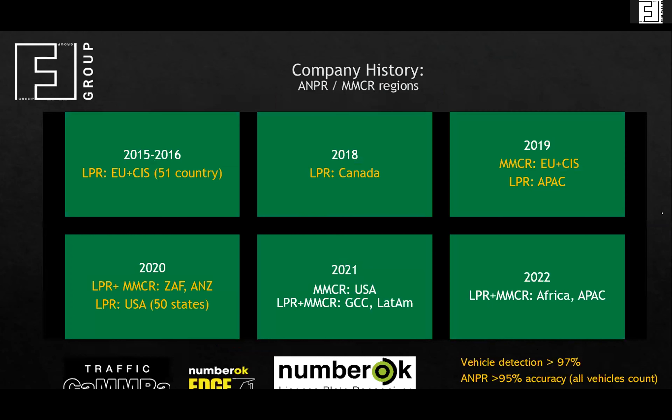For the region we cover: Europe, former Soviet Union, Canada, the United States of America — all 50 states in one library with state names — some countries in the APAC region, Asia and Oceania, several countries in Africa, and our latest LPR region is GCC. Our next step will be Mexico and Latin American countries, mainly Mercosur.